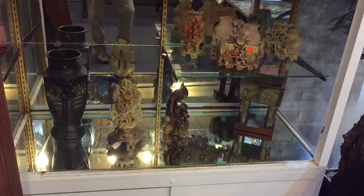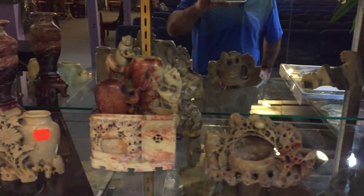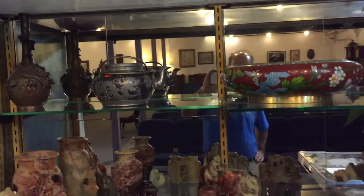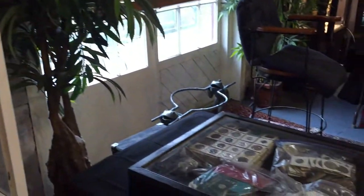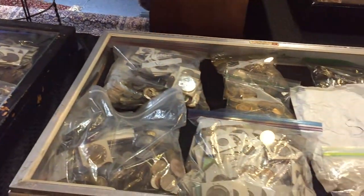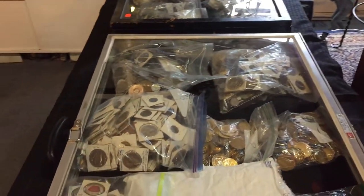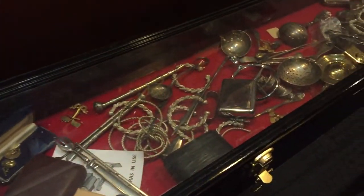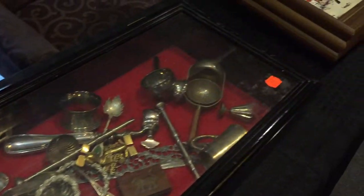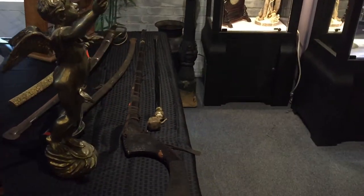A nice oriental soapstone collection — these are gorgeous, heavily carved. Look at the carving on these soapstone figures, absolutely gorgeous. Some more oriental items, and a lot of tokens and coins, memorabilia and political buttons — over 21 lots of that. And of course lots of knickknacks, sterling silver implements, and more art.